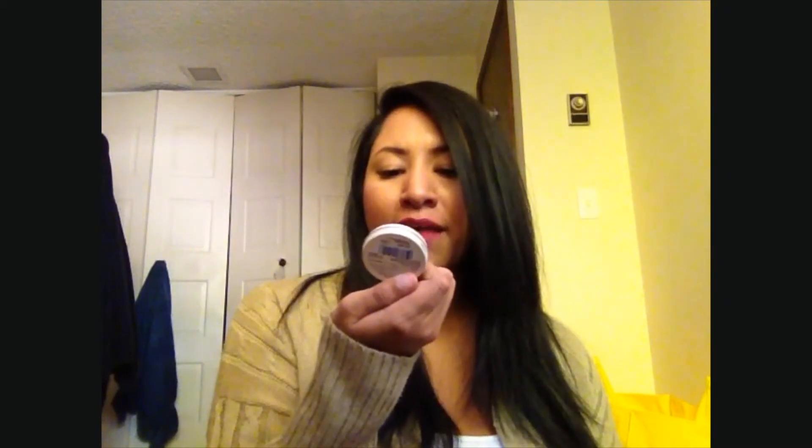Next are my keys — nothing too interesting there — and ibuprofen. I also have this Nivea Lip Butter in Vanilla and Macadamia Kiss, and I love the smell of this stuff. My friend Tara also bought this for me. I'll link her information down below. It smells amazing — thank you girl, because I wear it all the time.